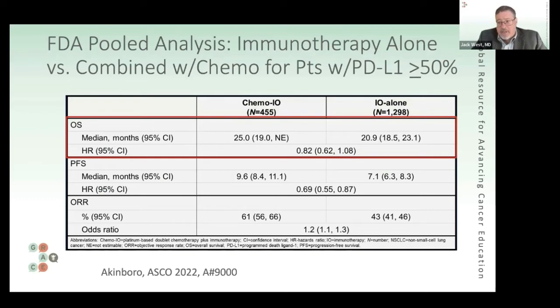The next topic is an FDA pooled analysis looking at studies over the last several years that included patients with high tumor PD-L1 staining — predictive of a good response to immunotherapy, though certainly not a sure thing — at 50% or higher. This represents about 28% to 30% of patients.